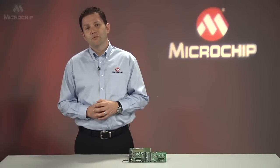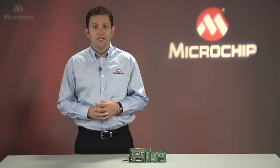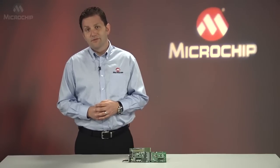This video will show you Microchip's PIC24 GA3 series, which is the lowest power 16-bit microcontroller available today. This MCU not only has the lowest sleep power, courtesy of XLP technology, but it also features the lowest active current as well. Let's take a closer look.